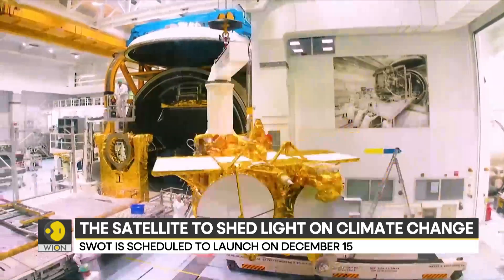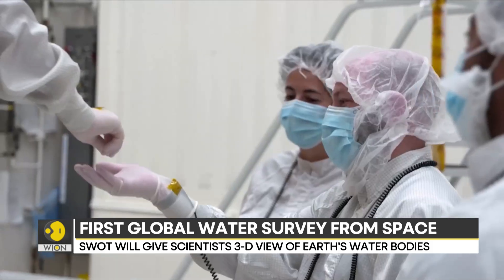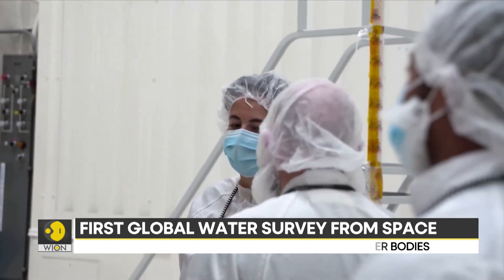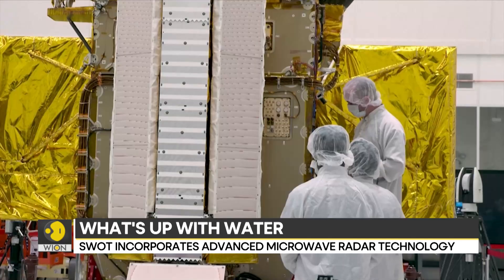Oceans are estimated to have absorbed more than 90% of the excess heat trapped in the Earth's atmosphere by human-induced greenhouse gas emissions. It's going to be a big step forward. As we talk about sea level rise, climate change and flooding, it's really what's happening directly at the coast that's most important. And SWOT is going to start to give us measurements of what's occurring at the coast and how the movement of water between ocean and land is occurring at this coastal interface.